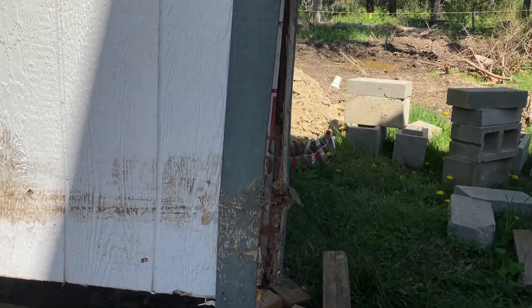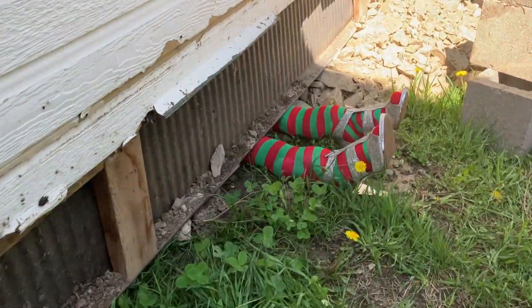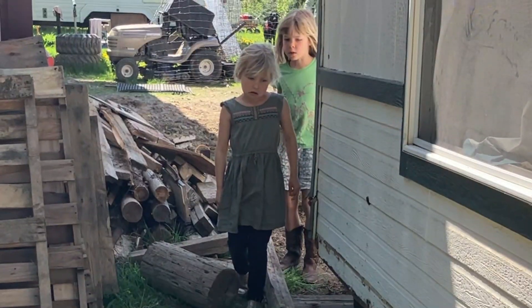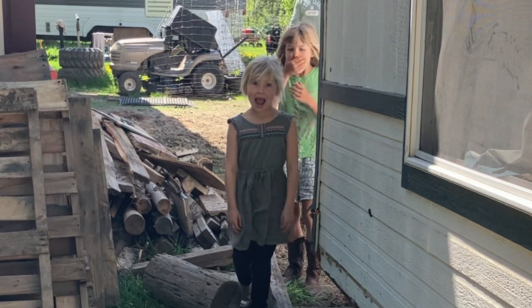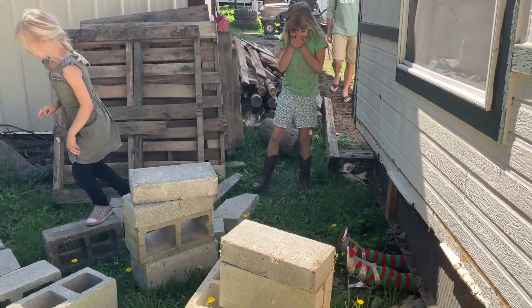It does look like that house went through a tornado and landed in Oz. How did the wood get stuck under the house? Oh, that's creepy — I don't like that.